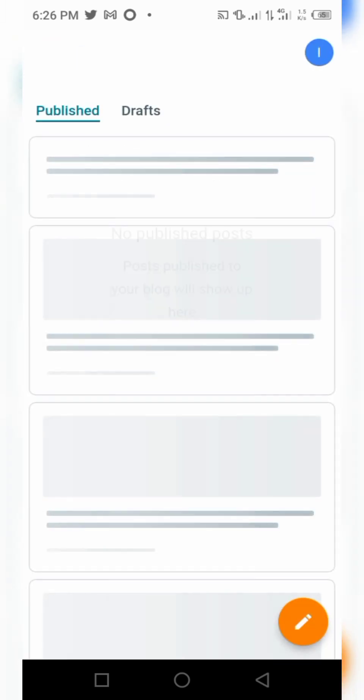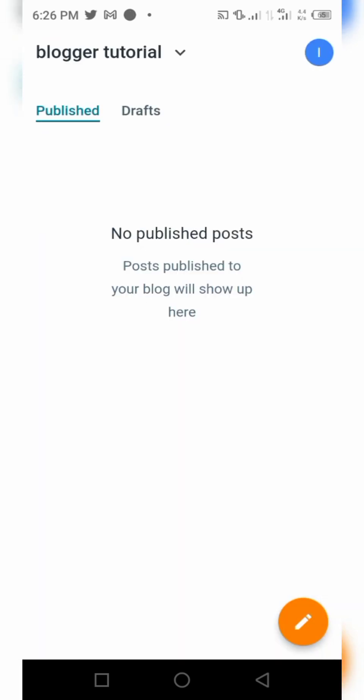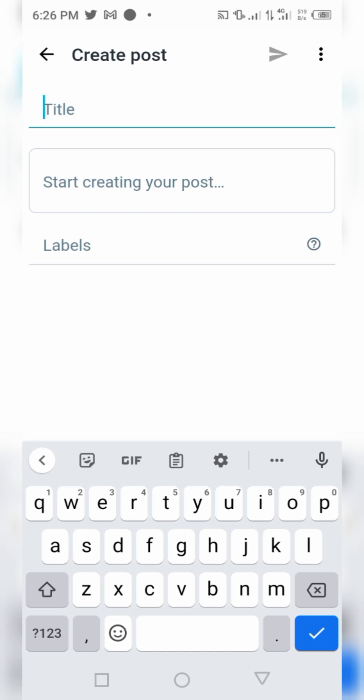Choose your display name — whichever you want — then click 'Next'. As you can see on the screen, it is creating our blog and the blog is now completed. To start posting content, click the pen icon as you can see on the screen, then give your new post a title.